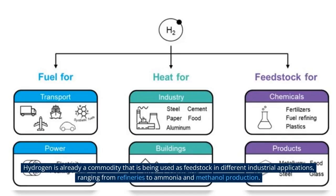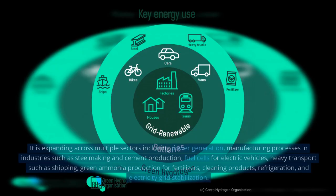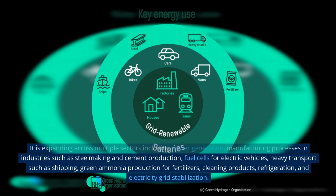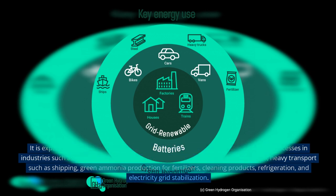Hydrogen is already a commodity being used as feedstock in different industrial applications, ranging from refineries to ammonia and methanol production. It is expanding across multiple sectors including power generation, manufacturing processes in industries such as steel making and cement production, fuel cells for electric vehicles, heavy transport such as shipping, green ammonia production for fertilizers, cleaning products, refrigeration, and electricity grid stabilization.